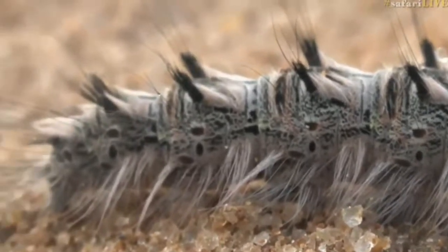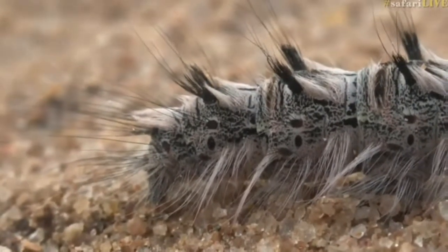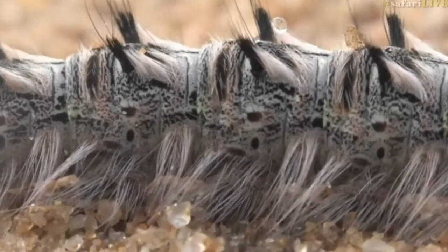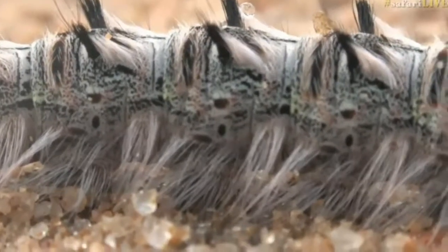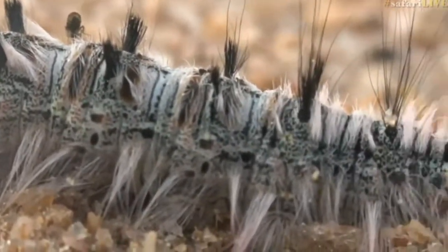This is exactly the same kind, and you would not want to have this one on your body. As you can see, it is covered in long bristly hairs. That is a defense mechanism — they will break off and they will cause you to itch and scratch like you have never felt pain and itchiness in your life, a combination of the two. So don't touch any hairy caterpillars.